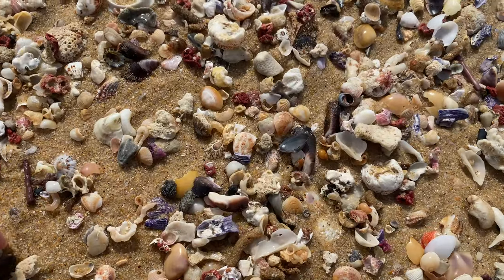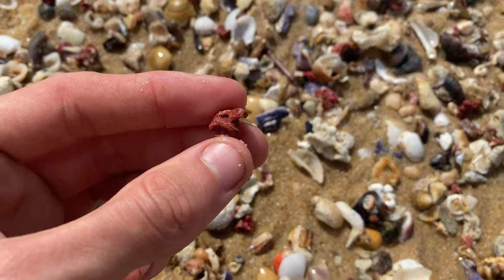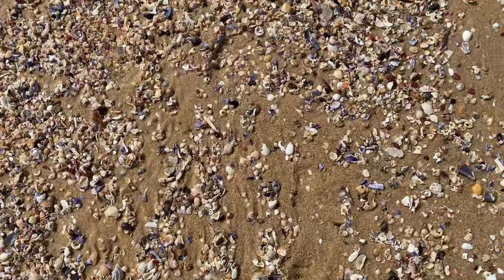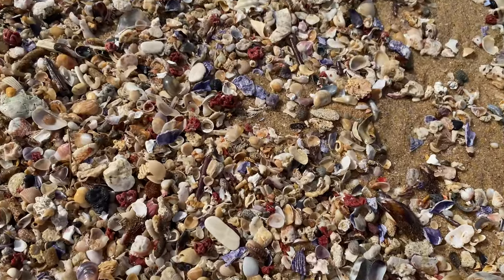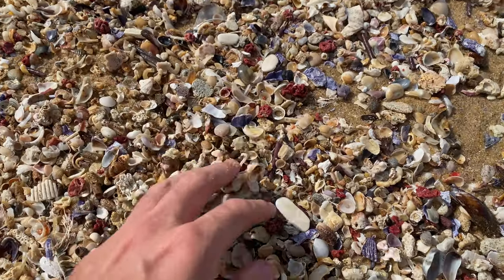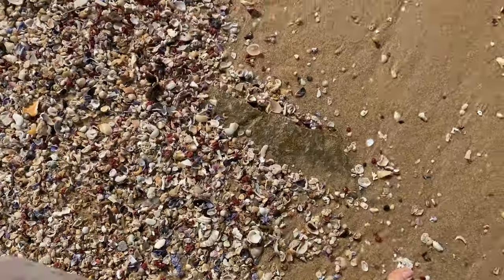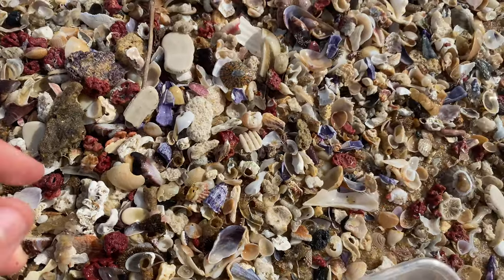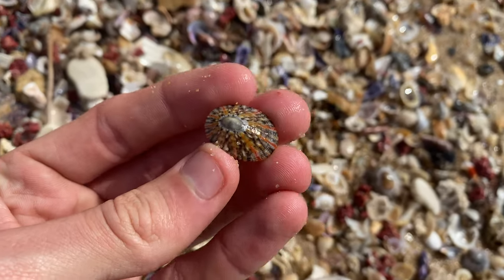This is also a pile of broken stuff and classic red coral pieces. Not much energy today guys — usually I'm super excited and crazy and up in the camera, getting all excited about shells, but just not much energy. Still sick — just a common cold, should be over it tomorrow. Got a nice little limpet there, very cool.